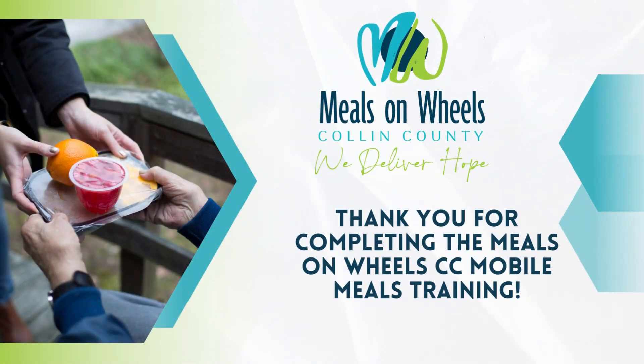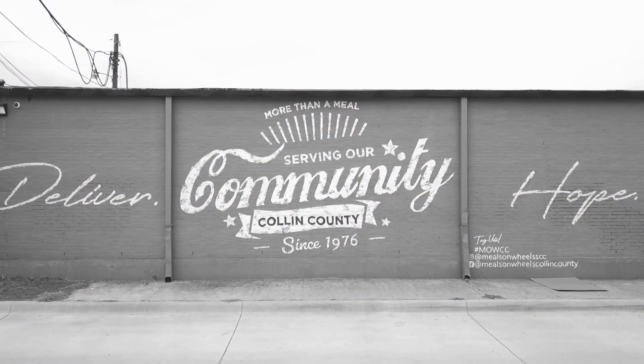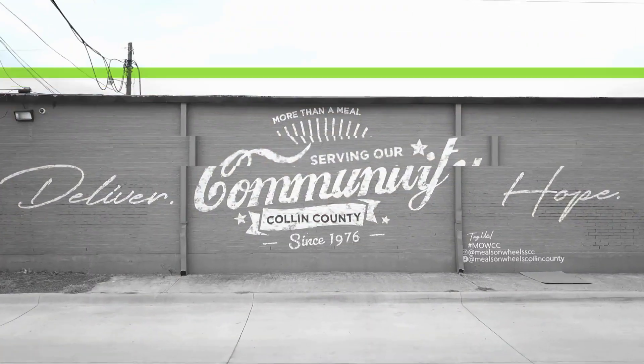Thank you for viewing our Mobile Meals Delivery app training video. Together, we can combat hunger and isolation in the Collin County senior community. Our seniors look forward to seeing your smiling face very soon.